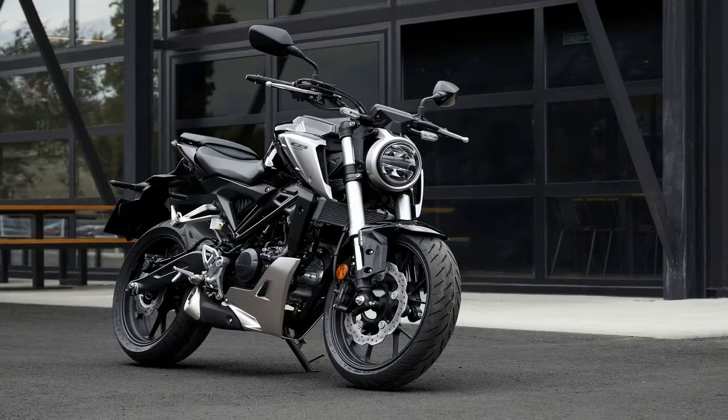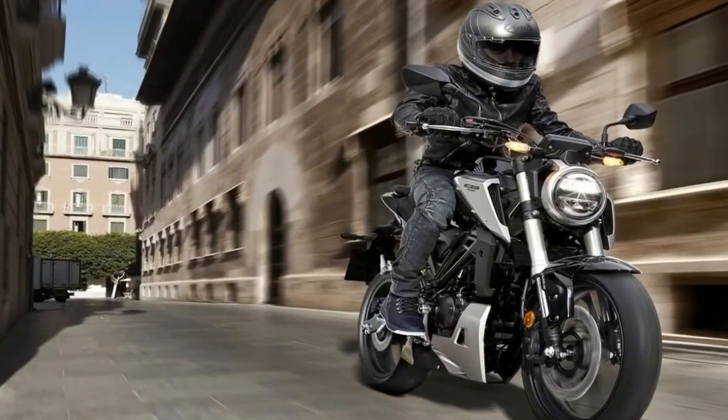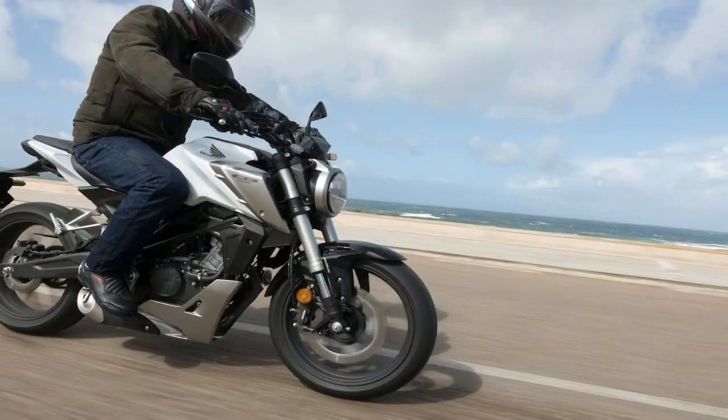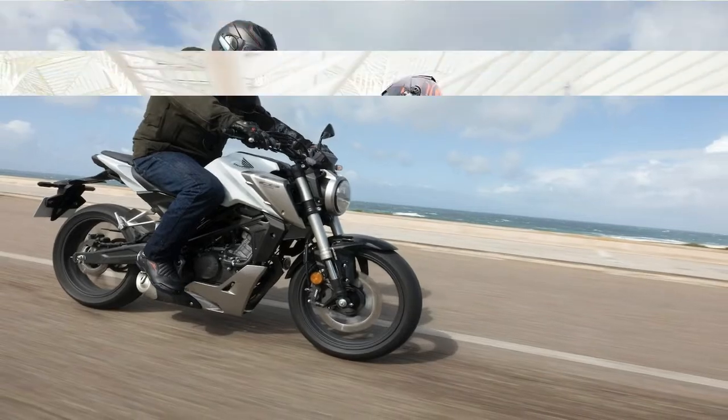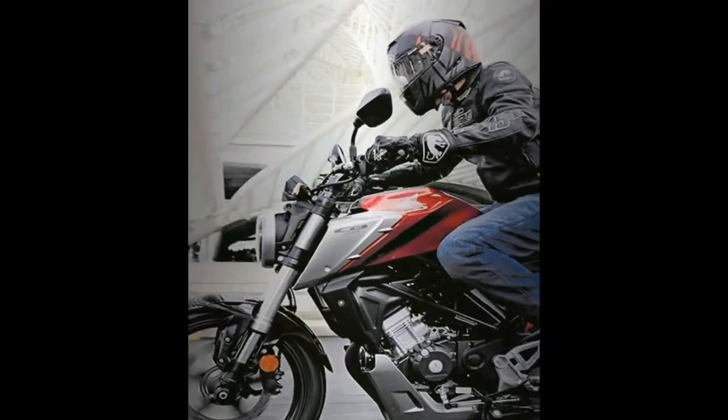At £3,949 OTR, the new Thailand-built Honda undercuts most of its opposition, only being beaten by Suzuki's GSX-S125 which comes in at £3,699, or £3,799 for the ABS version.